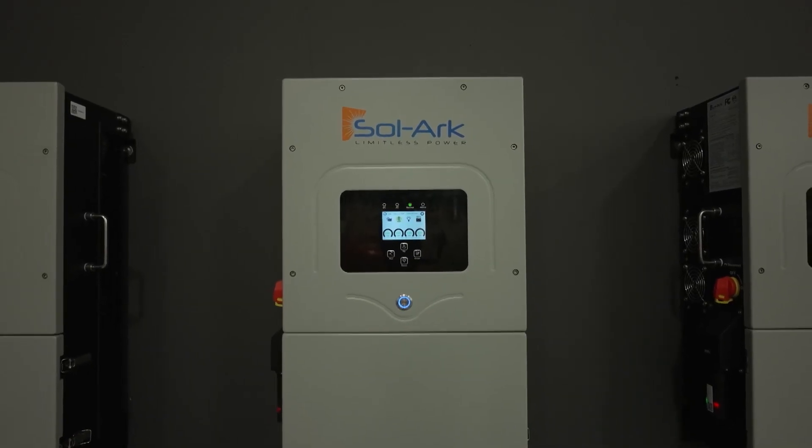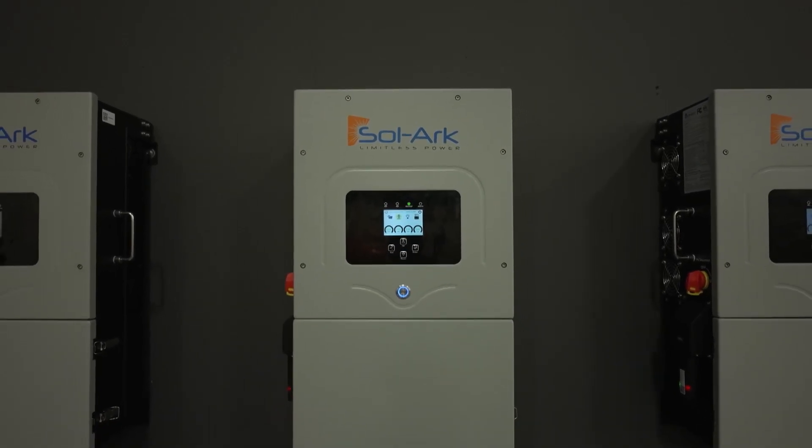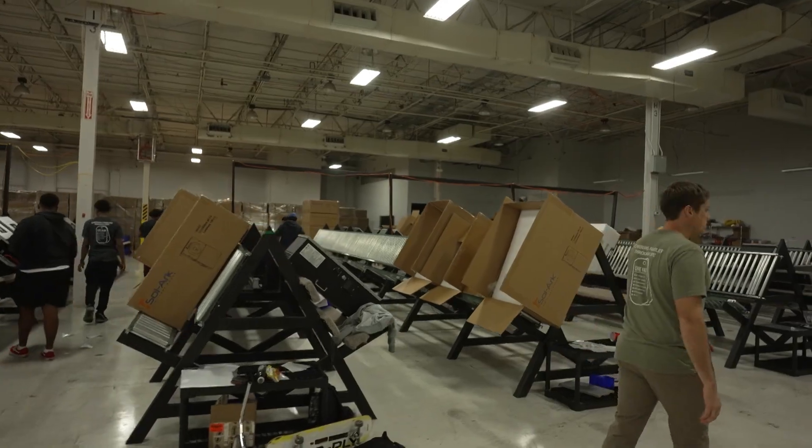Sol-Ark is the Swiss Army knife of inverters — it handles everything. It's a battery inverter and a solar inverter, and you don't find that in one inverter; it's either one or the other. People vet this on their own and come to us already seeing the industry buzz about Sol-Ark. As a distributor for Sol-Ark, we tell them hands down, you're not going to get a better product. Their place in that space is very unique. Sol-Ark has the highest quality customer service in the industry.